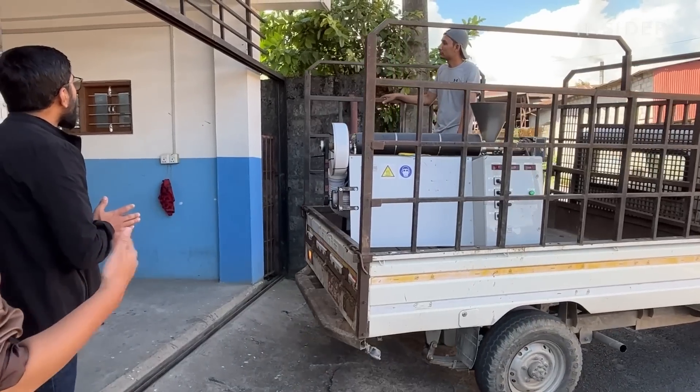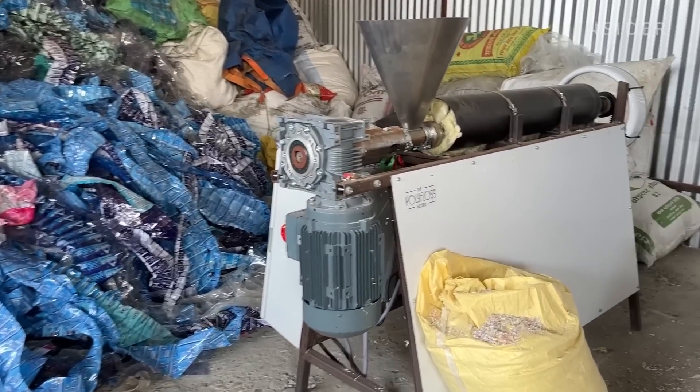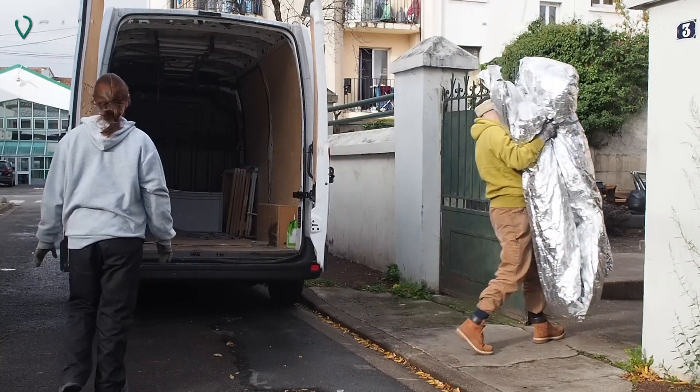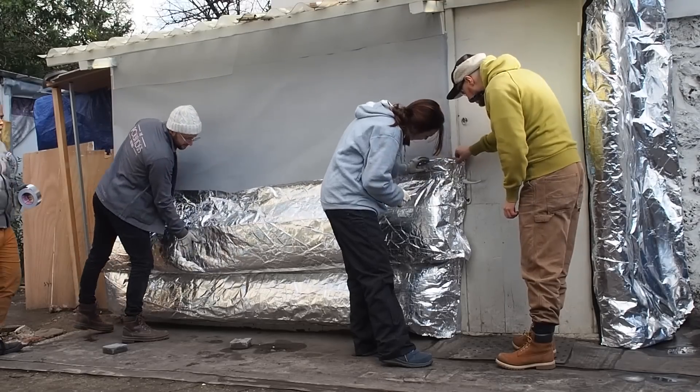PolyFloss partners with NGOs to ship its machine across the world and make insulation using locally sourced plastic waste. They followed members of the PolyFloss team to a migrant community outside of Paris as they installed insulation in seven homes.